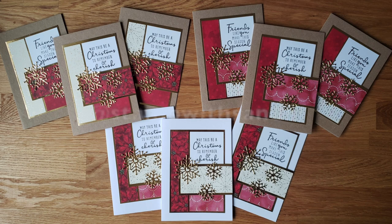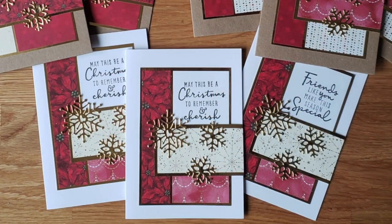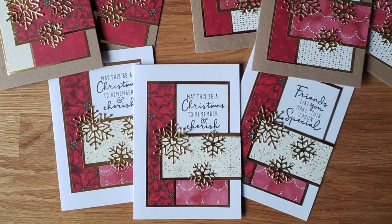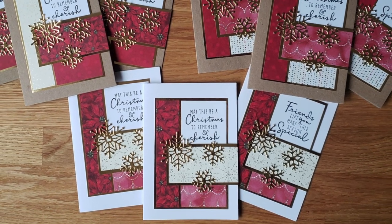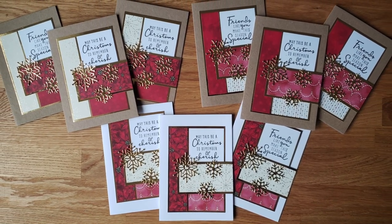Next is Sandy, who is at Stamp with Sandy on Instagram, and she went with a Christmas theme for her nine cards. I love kind of the ivory with the reds and those pretty gold snowflakes.